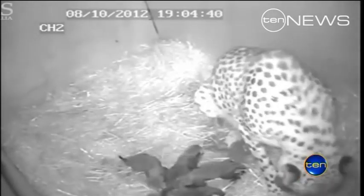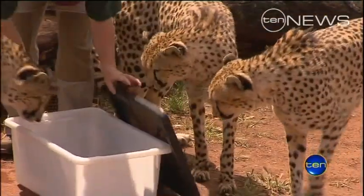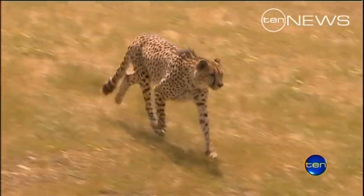Only three Australasian zoos have ever successfully bred cheetahs. They are Africa's most endangered big cat, so there's really not many cheetahs left to be honest, and any birth is significant.